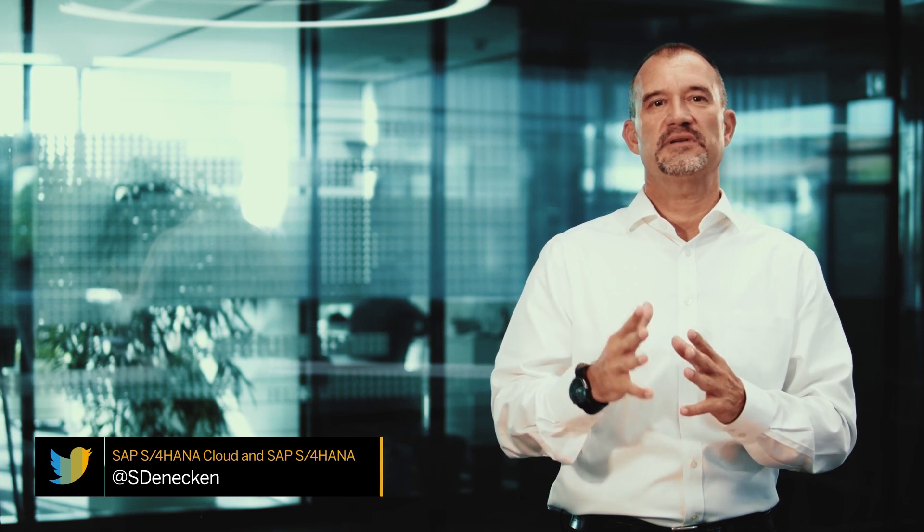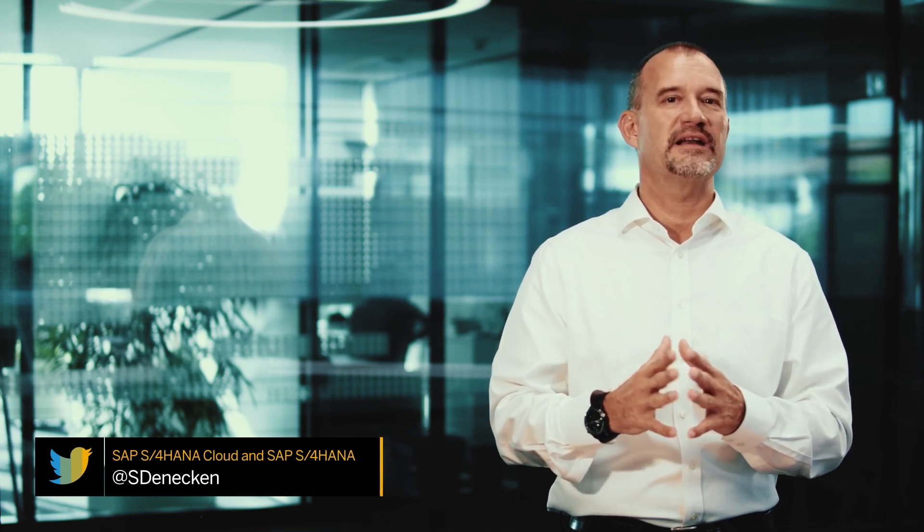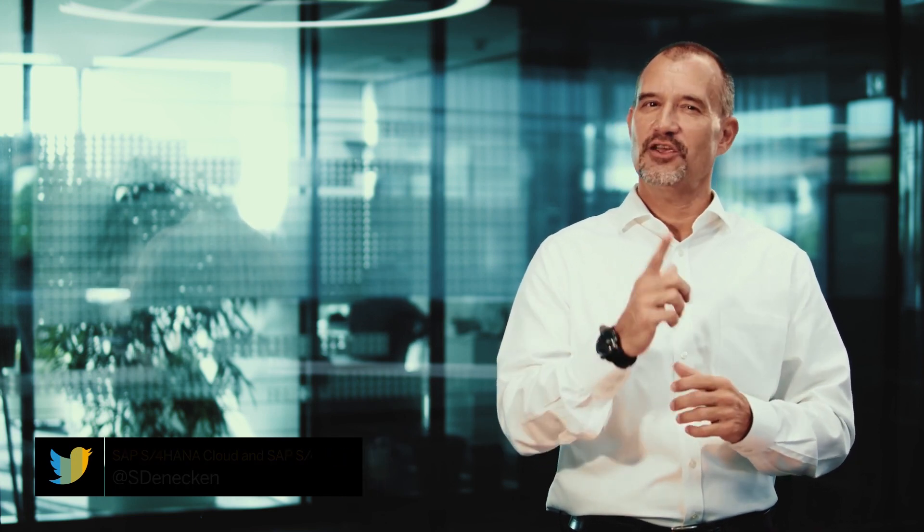Did I spark your interest for more? Please feel free to join the SAP S4HANA customer community, where you can share your experiences, engage with the experts, and get support for your projects. To get all the details, please watch the deep dive of release highlights provided by my colleagues. Thank you for listening today and talk to you soon.